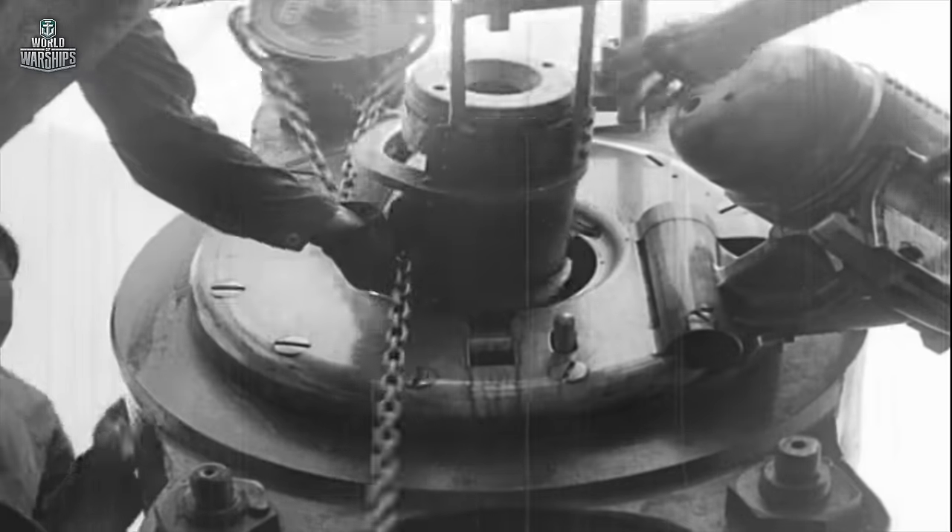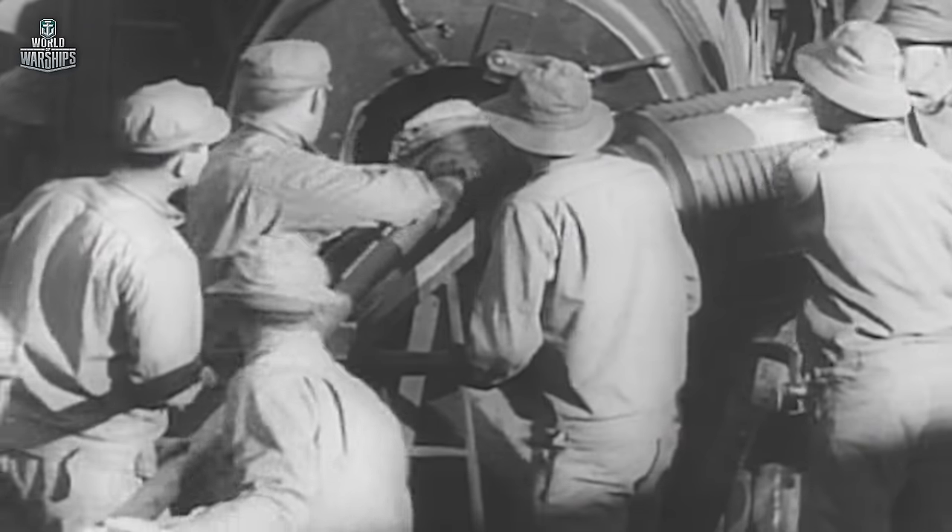Throughout World War II, up to 150 artillerymen lived inside the battery on a five-minute alert notice — meaning from the time the alert was sounded, you had five minutes to the time when you were ready to fire a round. Because this battery was such a critical piece in the harbor defenses of San Francisco, it was for almost three years at the highest level of readiness.